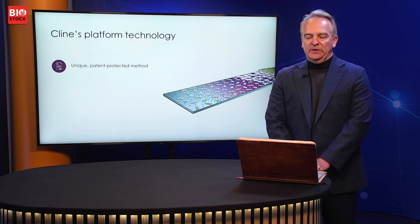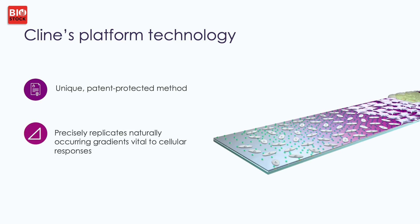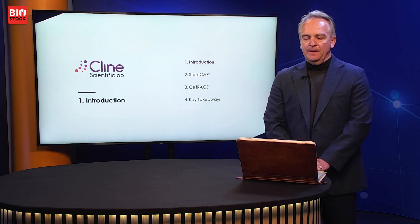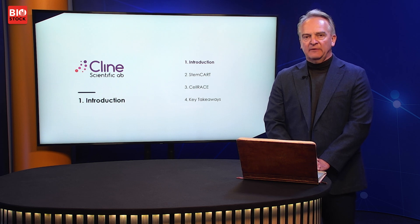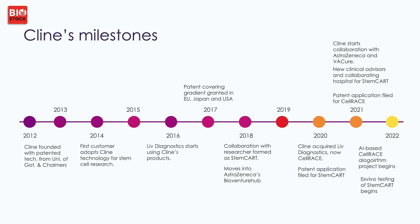With the help of that technology, we can with very high precision control and analyze the movement and behavior of different cells. Client started as a technology company with proprietary patented nanosurface technology, but over time the company has transformed, and since around 2018 we are an R&D company with two pre-clinical projects which both use our technology but in different ways.